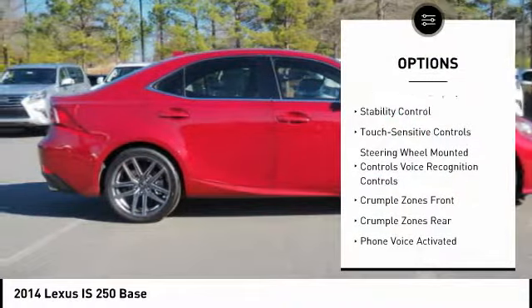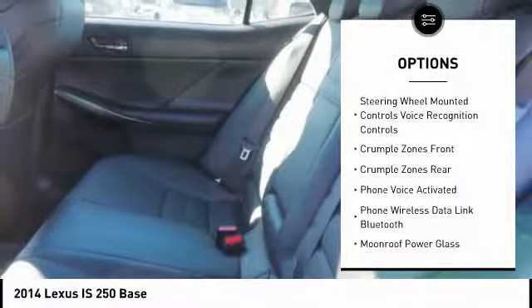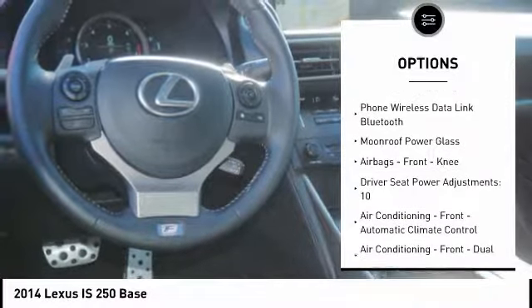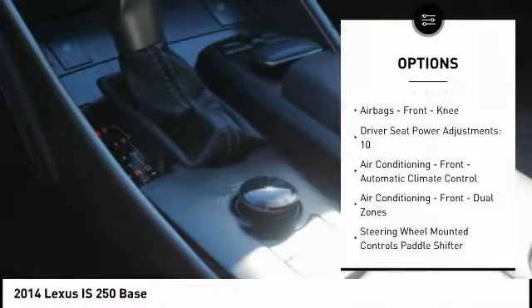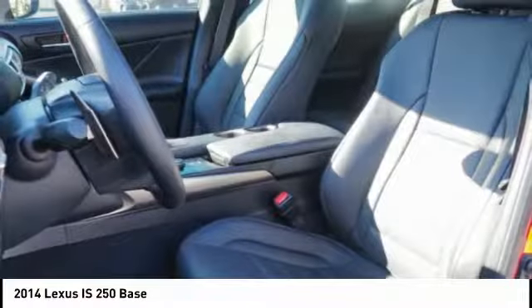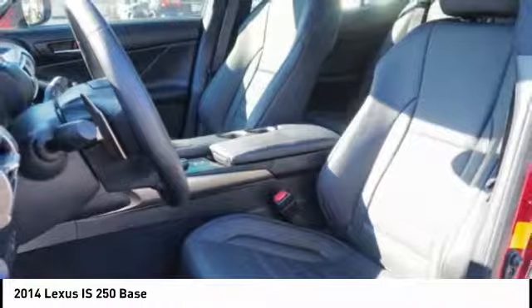Traction control, stability control, power steering, cruise control, power brakes, fog lights, compass, child safety locks, clock, cargo area light. If you like it online, you'll love it in your driveway. Take it for a spin today.